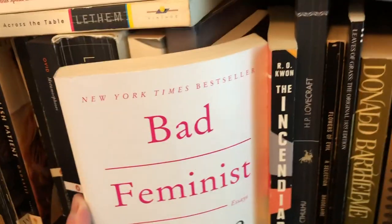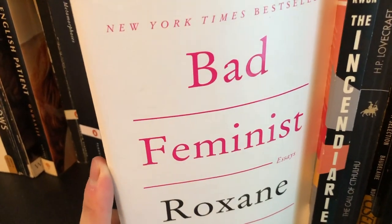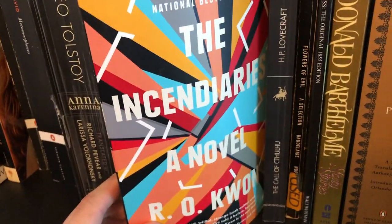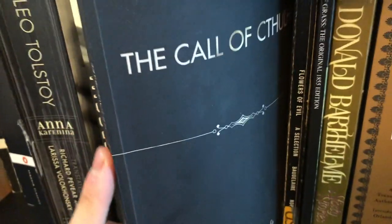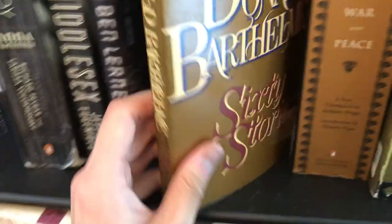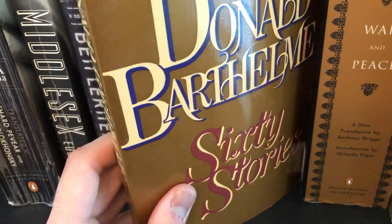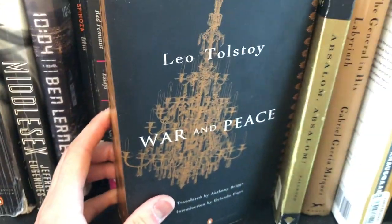A little bit of Spinoza. We have Roxane Gay's Bad Feminist, which I read in college and thought was an excellent read, although I don't really remember the arguments. R.O. Kwon's The Incendiaries, which I haven't read, although I've heard many good things about her writing. We have Lovecraft's The Call of Cthulhu — don't hate me, but I think Lovecraft is a little bit overrated. Baudelaire's Flowers of Evil, a poetry collection. Donald Barthelme's 60 Stories. And then this is probably one of the most beautiful books that I own — Leo Tolstoy's War and Peace.